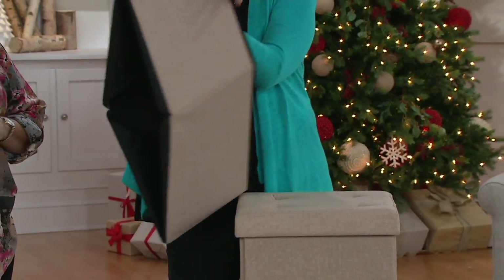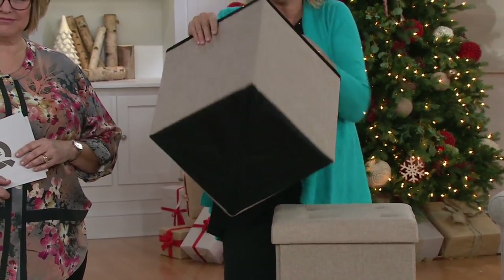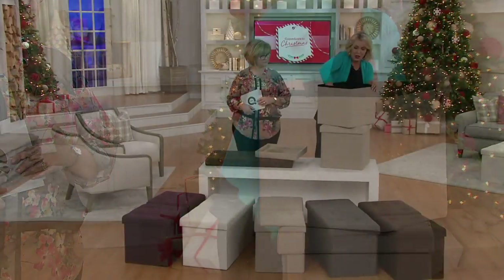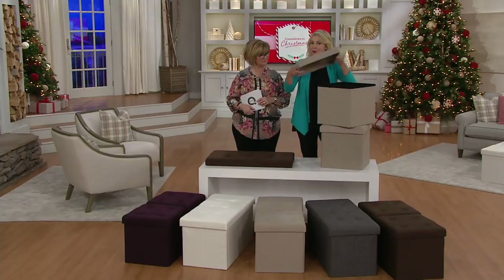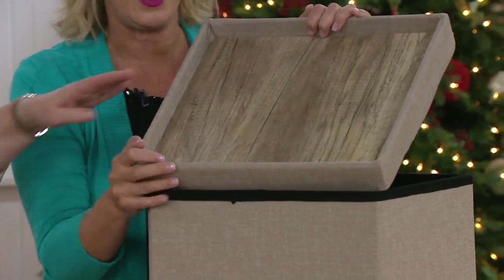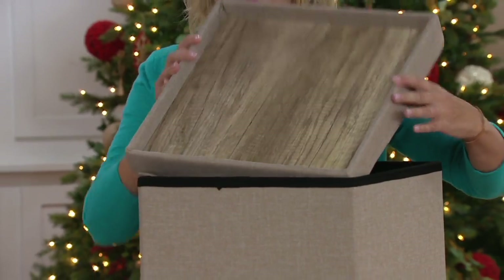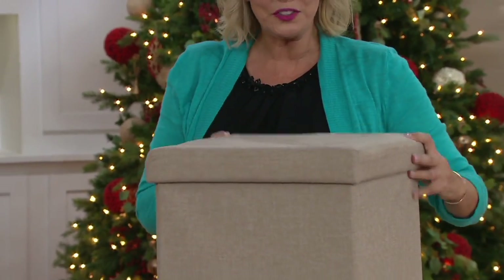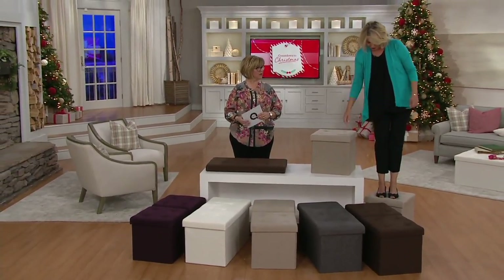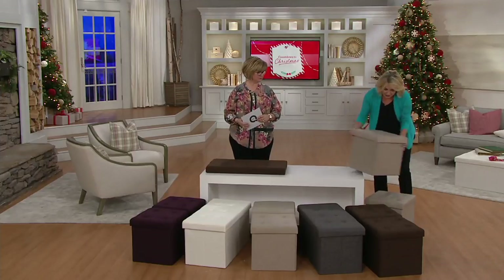We're going to start with the ottoman — you're getting a set of two. These are so unique; they are actually patented. They put the zipper on the bottom so there's no seams on the side. You have storage, you have seating because it holds up to 200 pounds and it's cushioned, and you also have serving. There's a nice wood fiber board on the inside of the ottoman lids — it looks really like a nice serving tray. Each one holds up to 200 pounds, so you can step on it for extra seating.